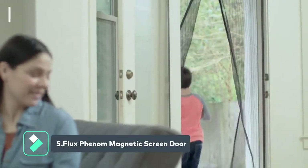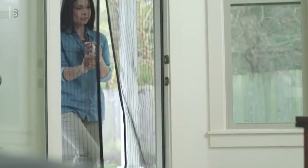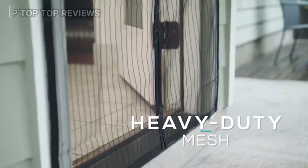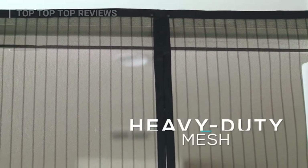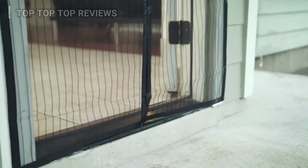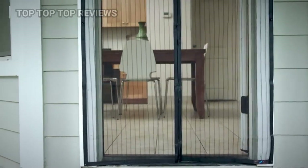Keep insects out and let fresh air in with Fluxphenom's magnetic screen door. Unlike cheap screens, Fluxphenom withstands the test of time with heavy-duty mesh and reinforced edges that are extremely durable. The middle seam is strategically lined with 26 powerful magnetic cubes and strips that allow the door to open easily and close seamlessly. Great for kids and pets. This screen door fits all types of doors up to 38 by 82 inches.